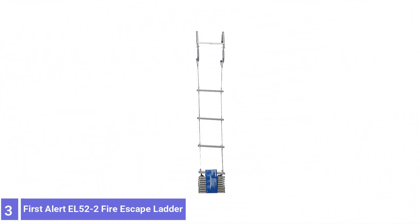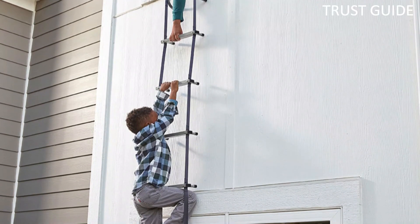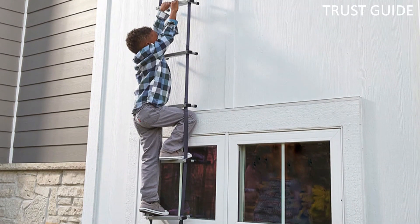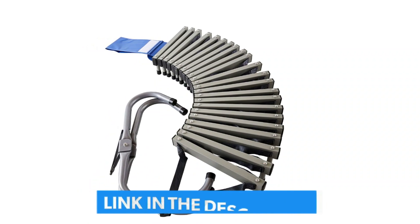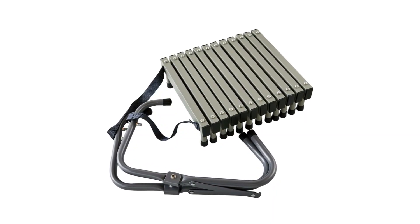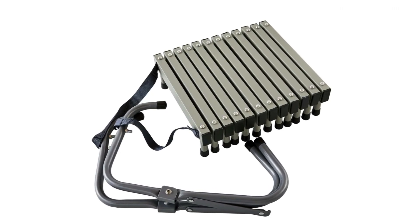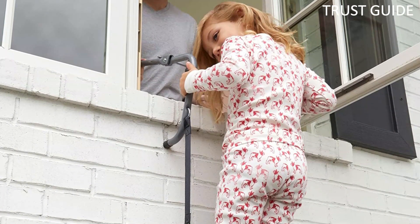Number 3: First Alert EL52 2-Story Fire Escape Ladder. The First Alert 2-Story Fire Escape Ladder is an excellent choice to help you and your loved ones safely exit an upper floor of your home in an emergency. It weighs under 13 pounds yet can carry loads up to 1,125 pounds, allowing several people to climb down at once. Each rung can carry 375 pounds, thanks to the secure steel rungs and nylon strapping. Each rung has standoffs, allowing you to find footing easily even in dark, smoky conditions. This 24-foot ladder has two large hooks that quickly and easily grab onto the windowsill, as well as a deployment strap that allows you to position the ladder correctly before dropping the rungs to the ground.